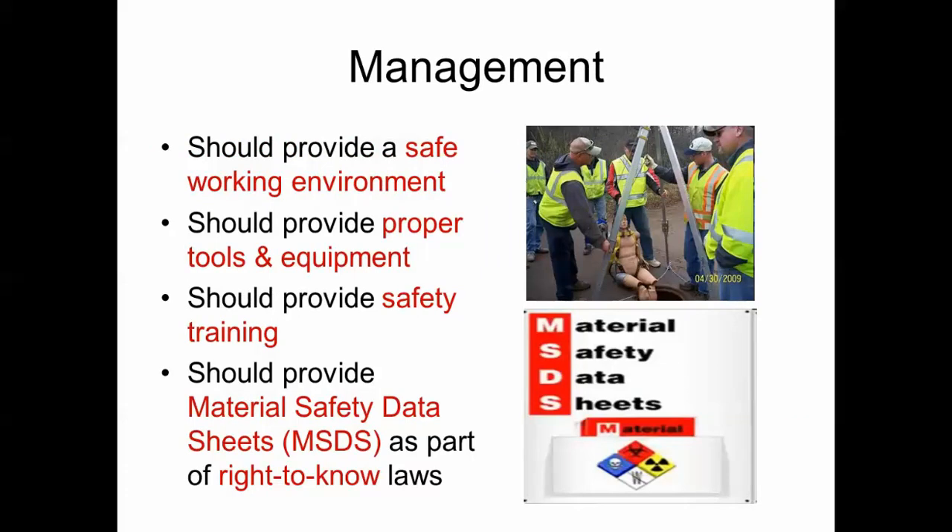Management should provide a safe working environment, proper tools and equipment, and training. They should also provide the Material Safety Data Sheet (MSDS), which is part of the right-to-know laws.